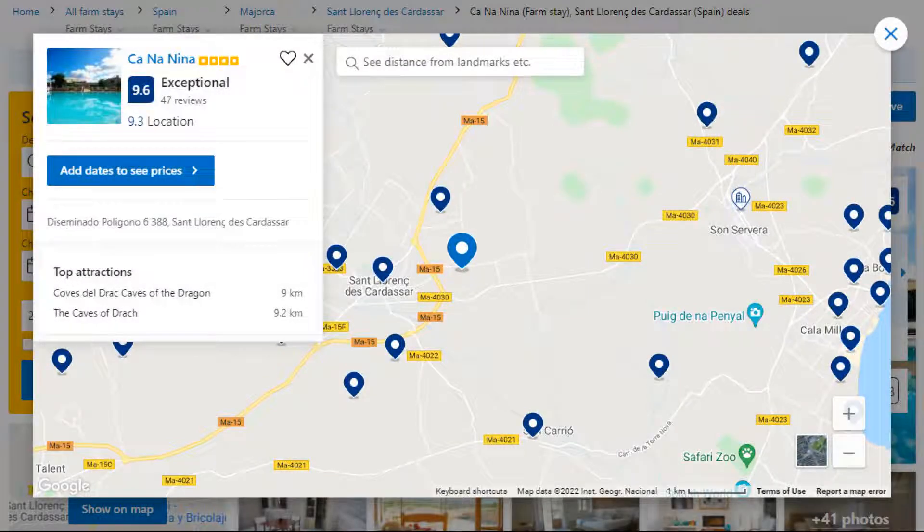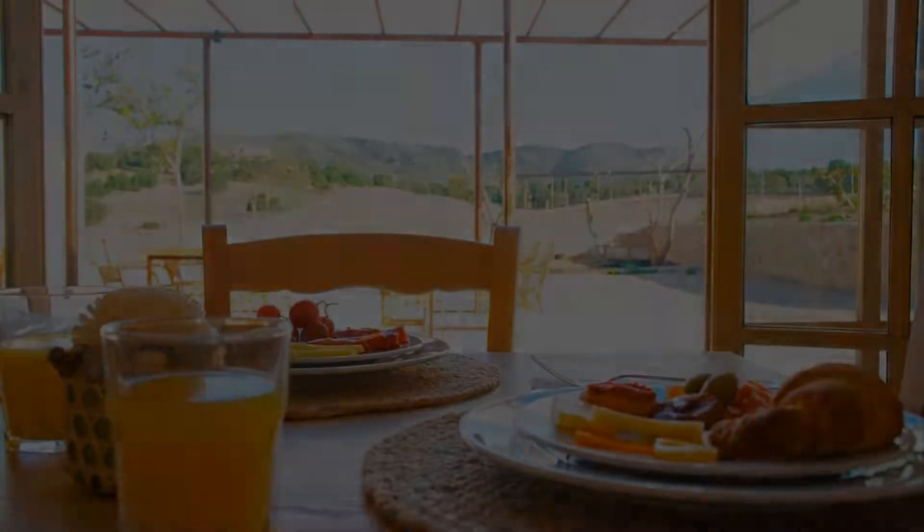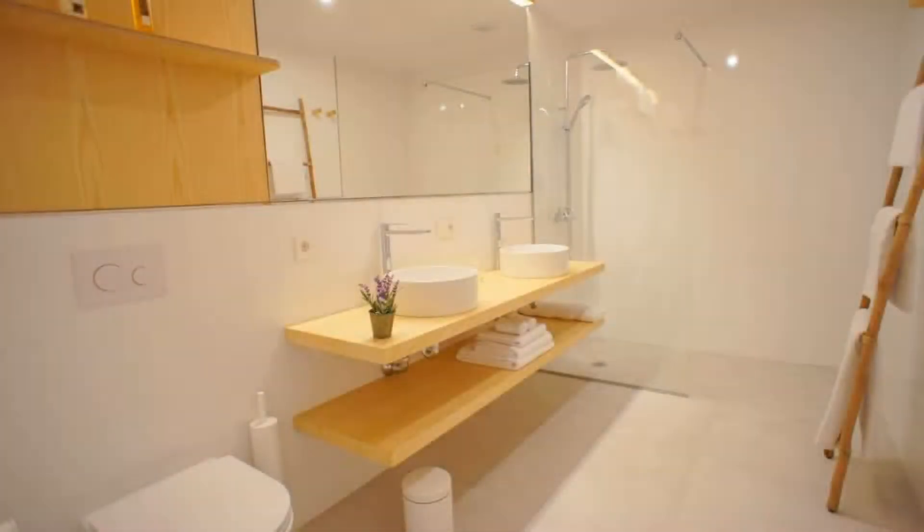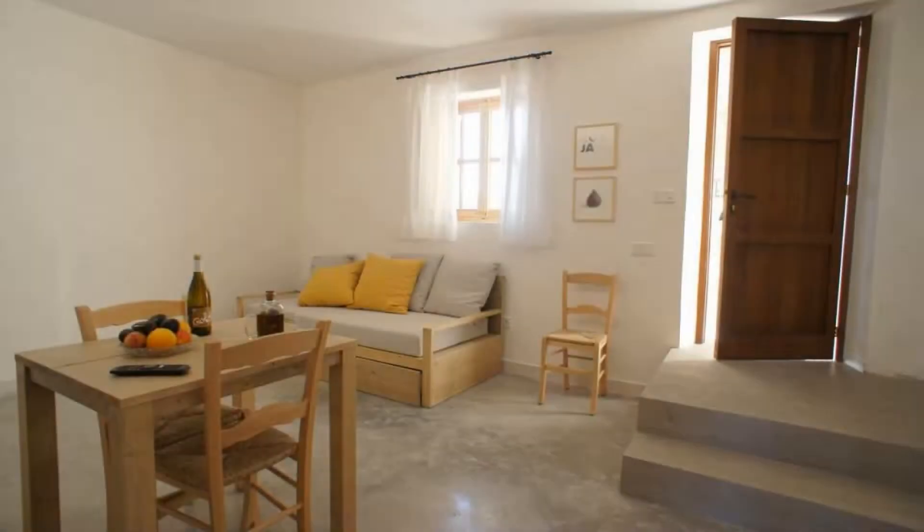Number 4. It is a 4-star property. The location of the property is first class and the guests love walking around the neighborhood. Check-in time is 5 pm and check-out time is 11 am.